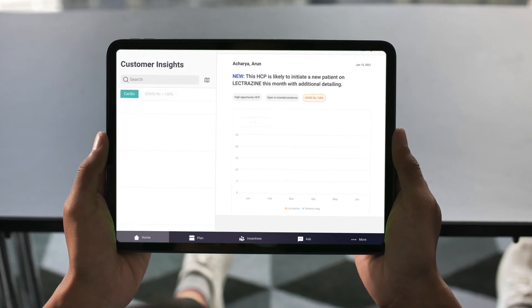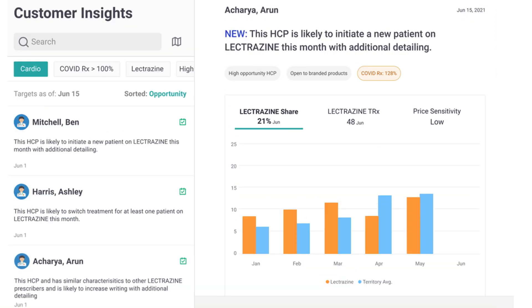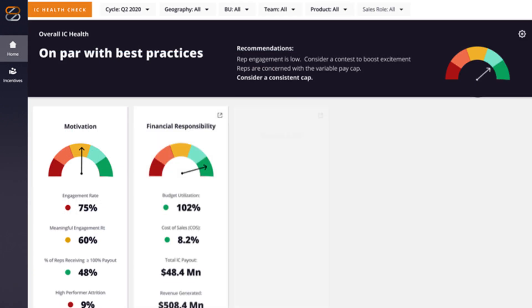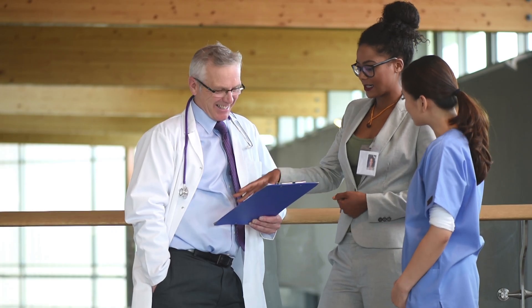Here's your chance to do things differently. Starting with all your teams getting real-time insights at once, to speed up analysis and decisions, break through silos and reach their targets so you can get it right. Get out there, engage with customers, and work for the patients you support.